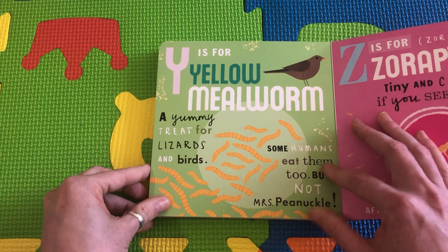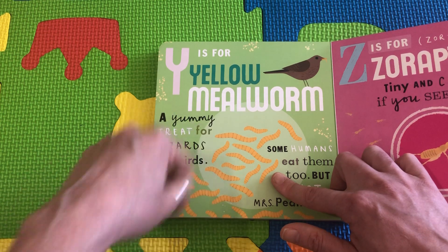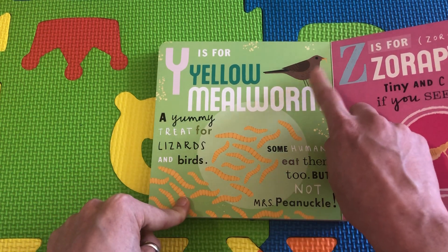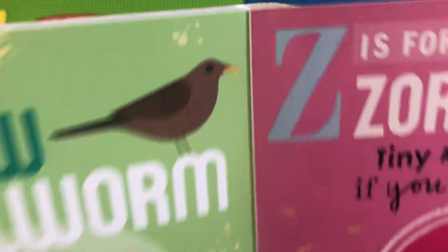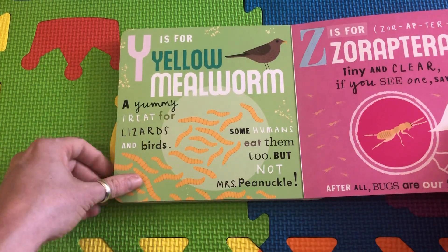Y is for Yellow Mealworm. Look at these little worms wiggling all around. These look like a yummy treat for a mama bird to take home to her little baby birds. She caught a little teeny worm in her beak and she's going to take it home to her baby birds in the nest and let them eat.